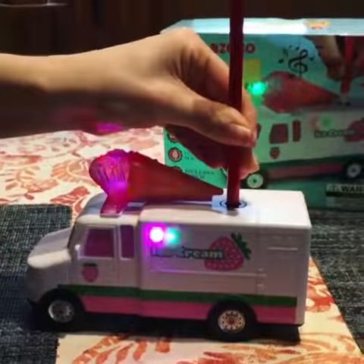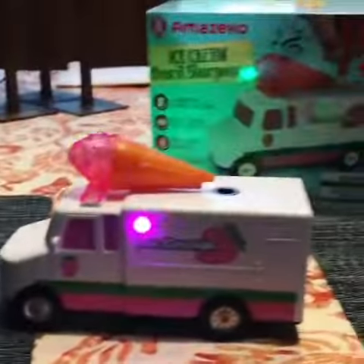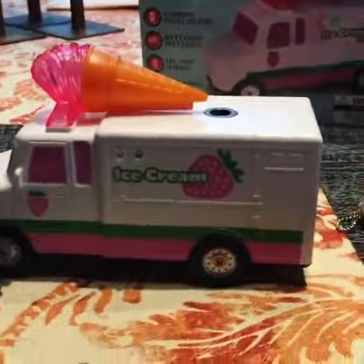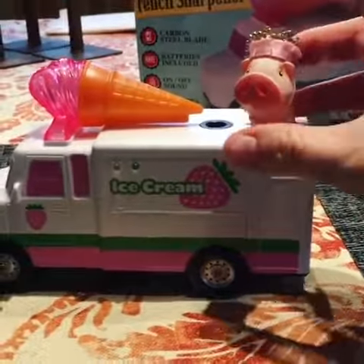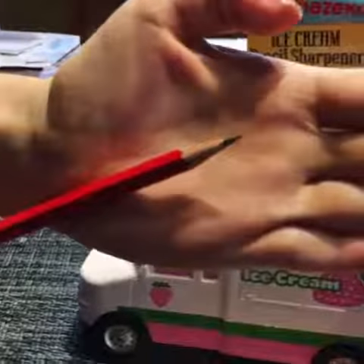Oh my gosh! Yes! Oh my gosh! That is the cutest thing I have ever seen in my life. Pencil is very sharp. Whoa! Look how sharp that pencil is!